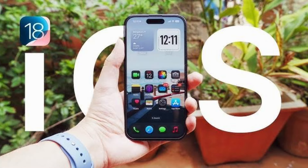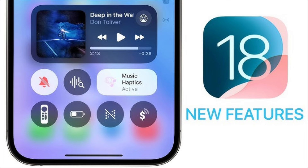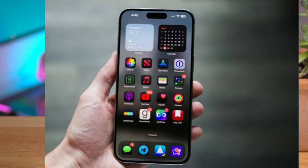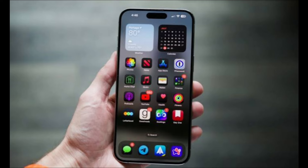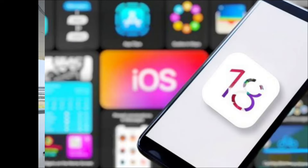that happened this past Monday, September 16th — I had some form of the operating system update running on four different devices, including the latest beta on the iPhone 12 I use as my everyday phone. What I'm trying to say here is that I'm pretty familiar with the ins and outs of this update.